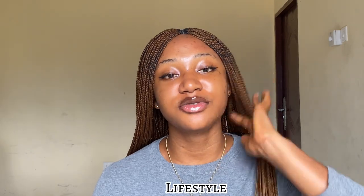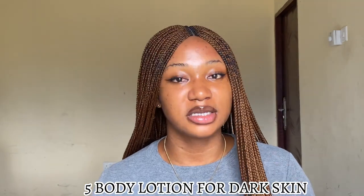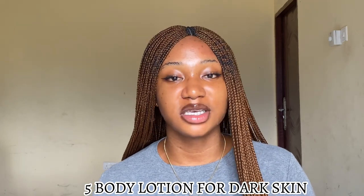Hey, welcome back to the channel, a beauty magnet with beauty, skincare, and lifestyle. On today's video, I'm going to be talking about five body lotions for my dark skin, my chocolate skin. The five are: Palmers Cocoa Butter, Dr. Teals body lotion, Nivea, Vaseline, and Clear Nature.